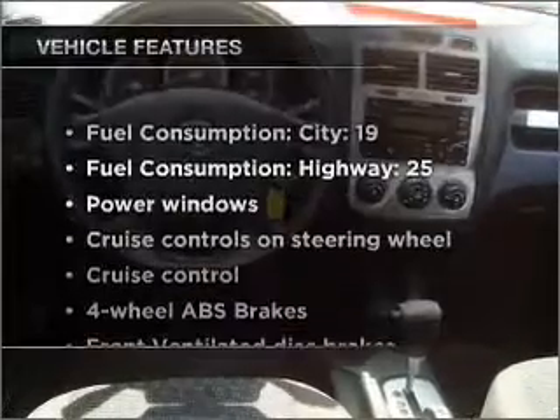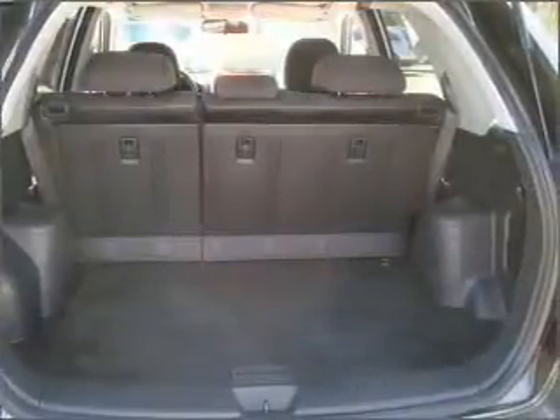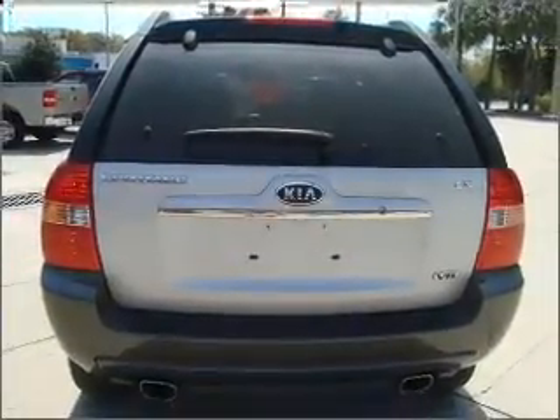Enjoy these notable features that are included in this ride: air conditioning, power windows, power steering, cruise control, power mirrors, an AM FM stereo with a CD player, and an adjustable tilt steering wheel.